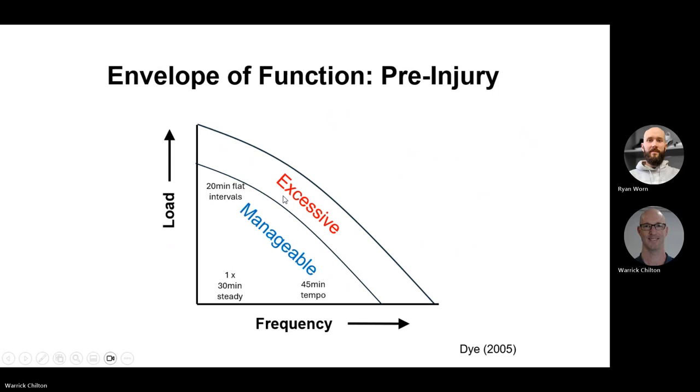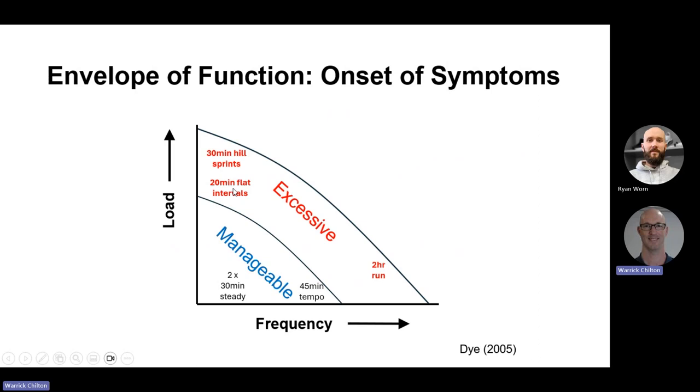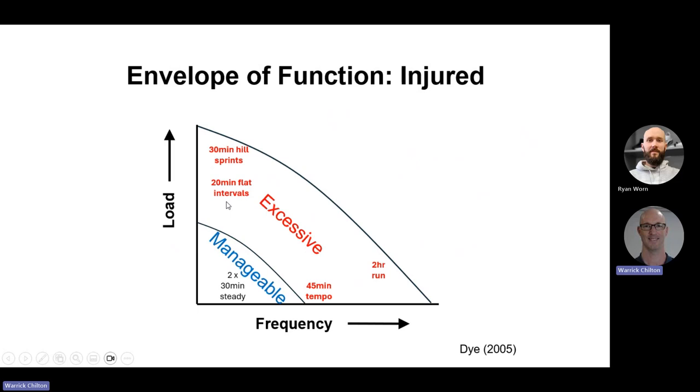Currently someone is doing a 20-minute session, a 30-minute steady run, and a 45-minute tempo — all manageable. Then a mate suggests adding a two-hour long run, which currently exceeds his recovery capacity and sits in the excessive area. He also gets told to add hill sprints. Now this excessive band starts to swell and creep south, so the previously uneventful 20-minute interval session has now become excessive because he's not recovering from previous sessions.